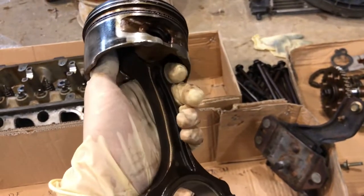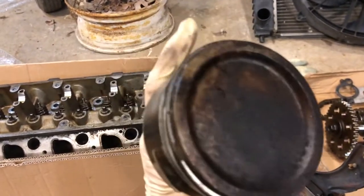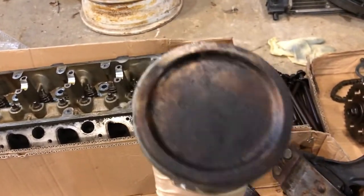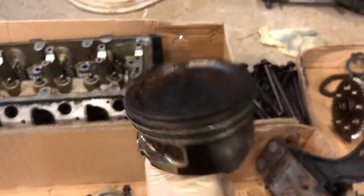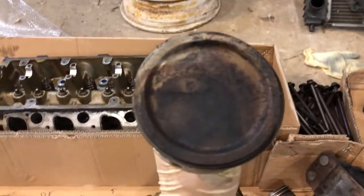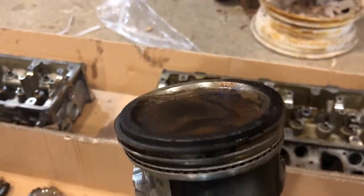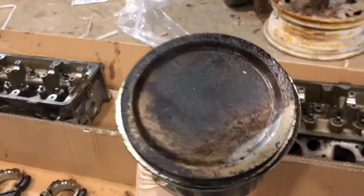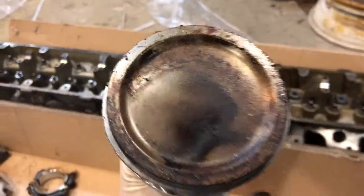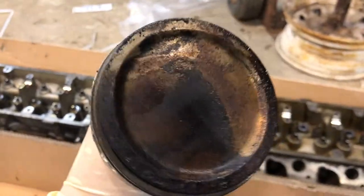In case you were wondering what the top of the pistons look like on a Mustang GT with 138,000 miles on the clock, this might give you a little idea. I'm going to show you all the pistons in order. This is the piston with the bent rod and as you can see it's quite dirty with carbon on top. As you can see they are pretty caked up. I'm surprised I didn't find any dings or anything in the top of the pistons — they're actually not too terrible, they just have a lot of crap on top. All in all they're not terrible, but they could definitely be cleaner.